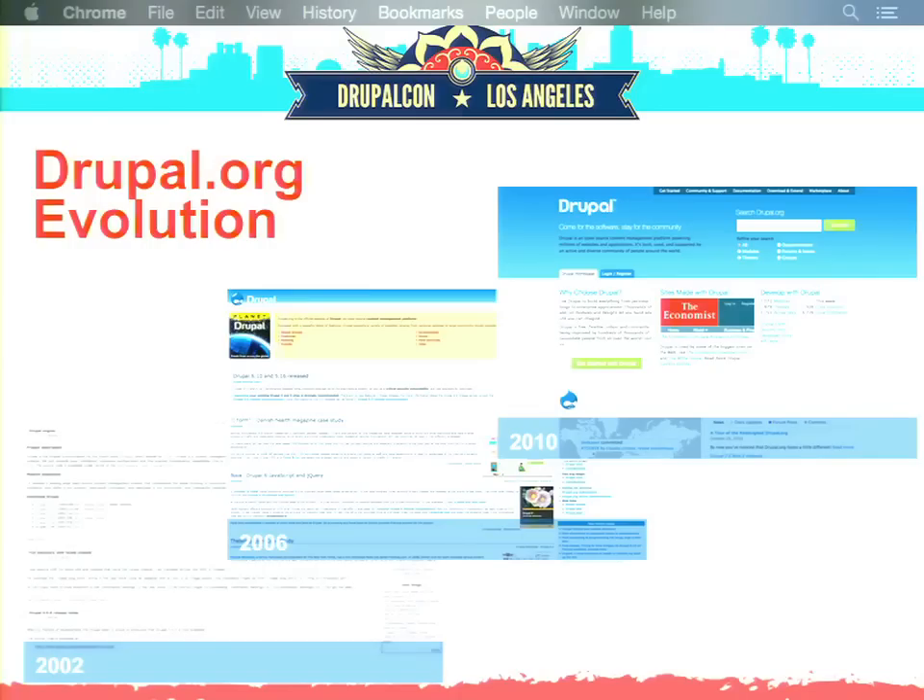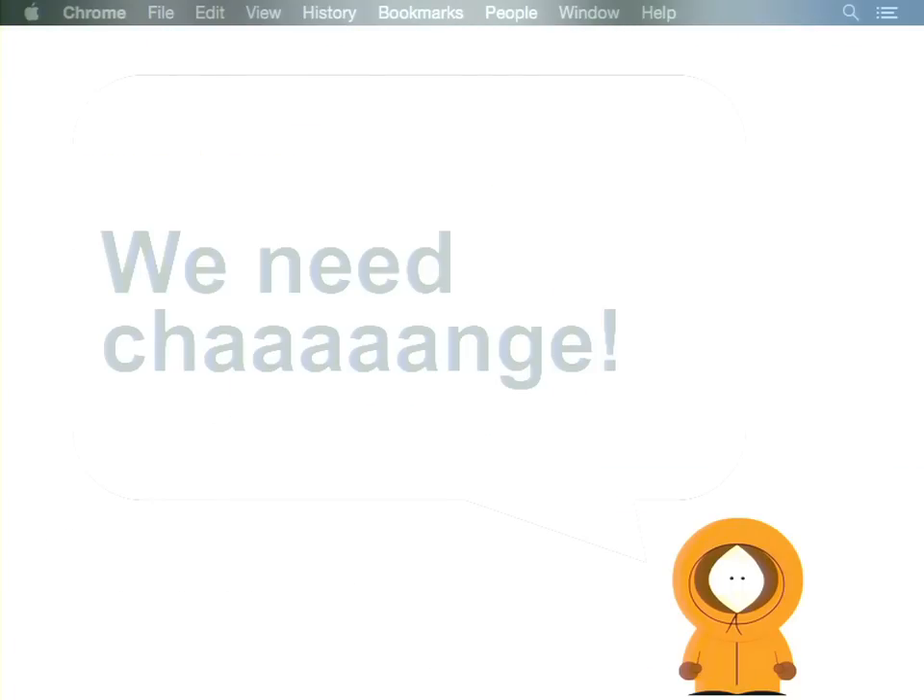Some of you might not realize, but Drupal.org is actually over 15 years old, and obviously its visual look evolved over the years — you can see some of the steps on this journey thanks to the Internet Archive. The current design is based on work done by Mark Bolton and Lisa Rickfield back in 2008, which was a great job.